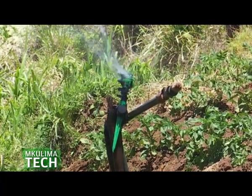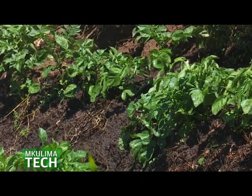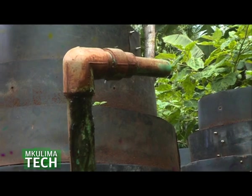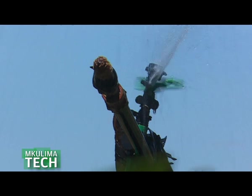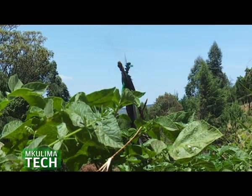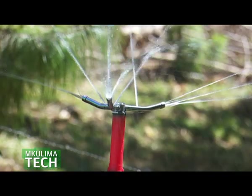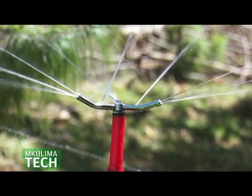Increasing the productivity of agricultural water use in Kenya is a national priority given the country's low water endowment, growing population, and changing climate. Expanding the use of modern irrigation technology such as drip and sprinkler systems will be fundamental to achieving water productivity, because of the potential for such systems to increase yields relative to water withdrawals.